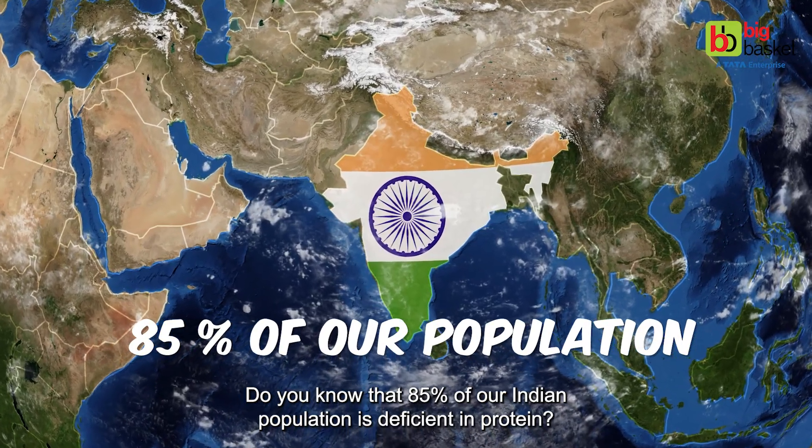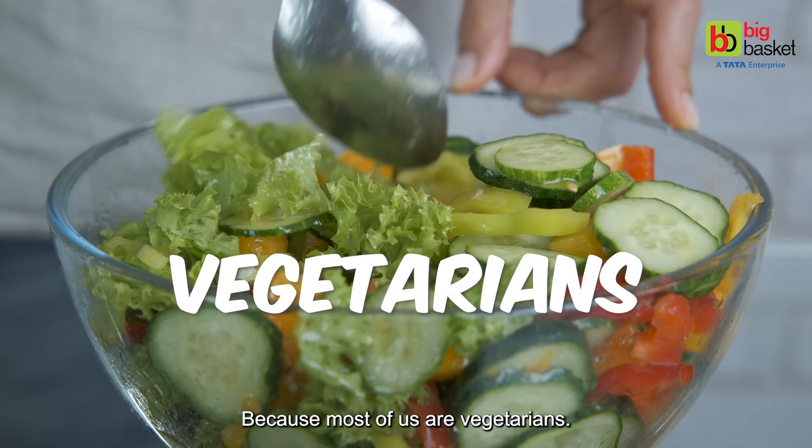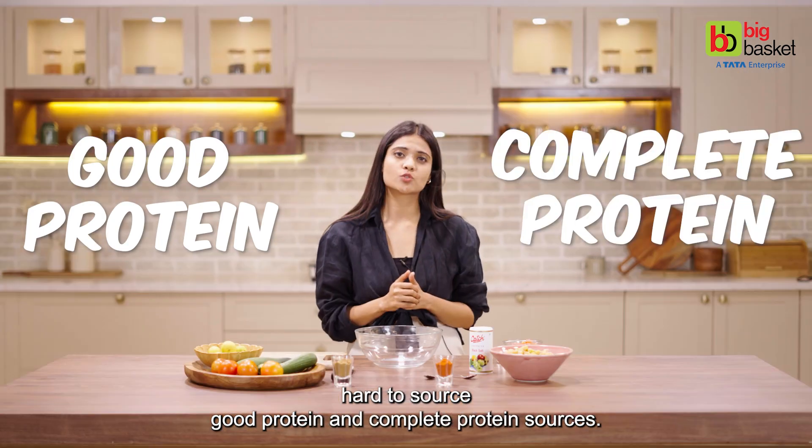Do you know that 85% of our Indian population is deficient in protein? Because most of us are vegetarians, and being a vegetarian, it's hard to source good protein and complete protein sources.